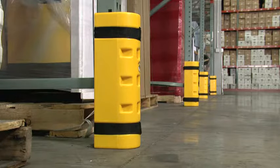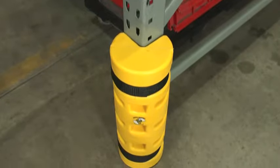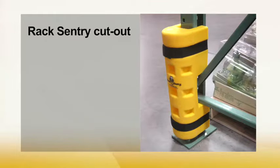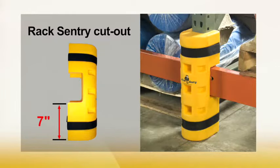Rack Sentry Standard is available in sizes to fit any brand rack with an upright face from three to four and three-quarters inches. Then there's the Rack Sentry End to protect the vulnerable outside ends of the rack from collision damage. The Rack Sentry Cutout features a cutaway section on the return arms that allows it to fit over horizontal beams — installed one way, it fits beams five inches off the ground; flip it and it fits beams seven inches off the ground.